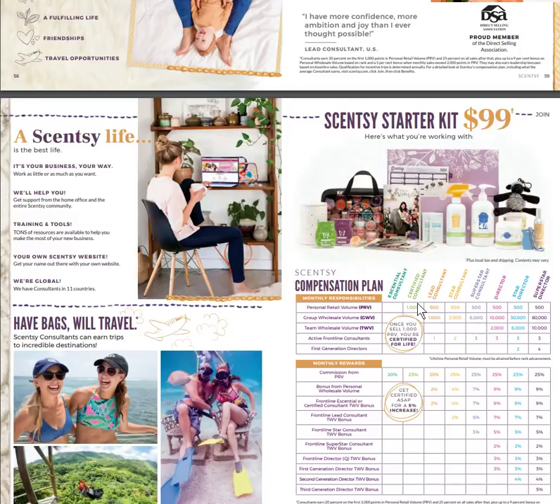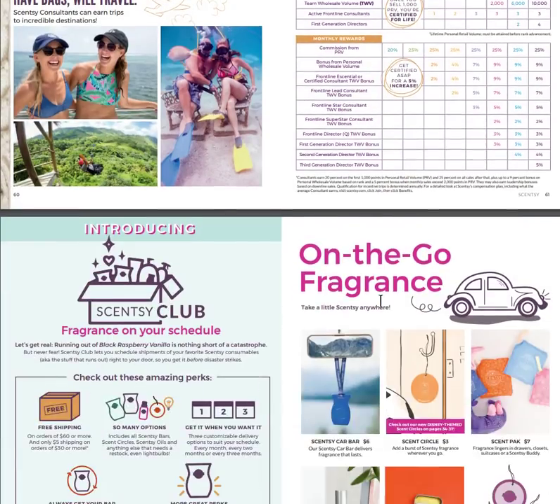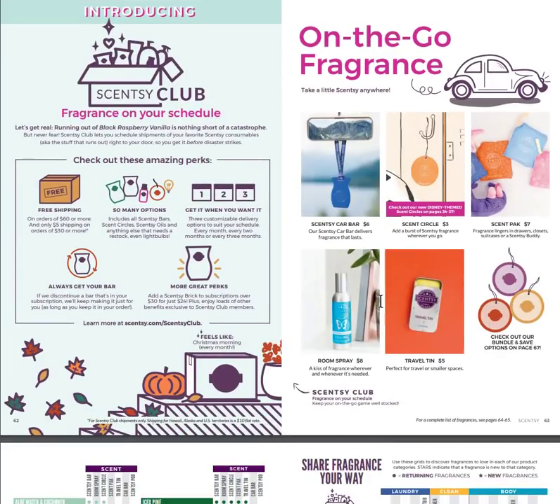Our team, Team Positive Scents, is one of the most supportive and positive teams in Scentsy. You can go on trips with us — the incentive period has just begun. Scentsy Club: running out of Black Raspberry Vanilla is nothing short of a catastrophe, but Scentsy Club lets you schedule shipments of your favorite consumables right to your door before disaster strikes. You get options for free shipping and the Always Get My Bar feature — if something is discontinued and it's in your subscription, they'll keep making it for you.